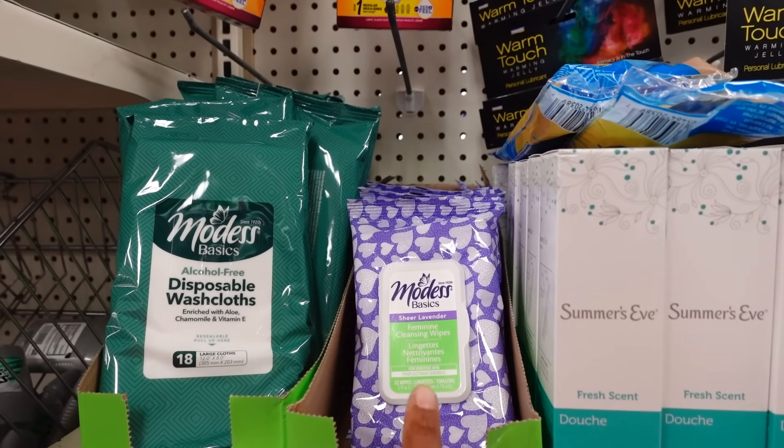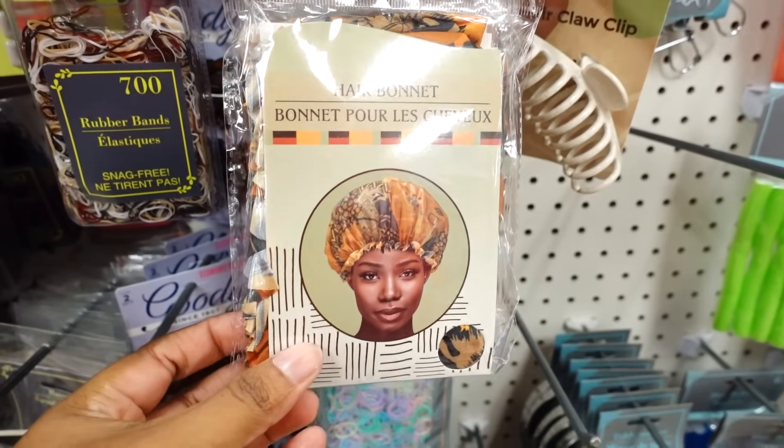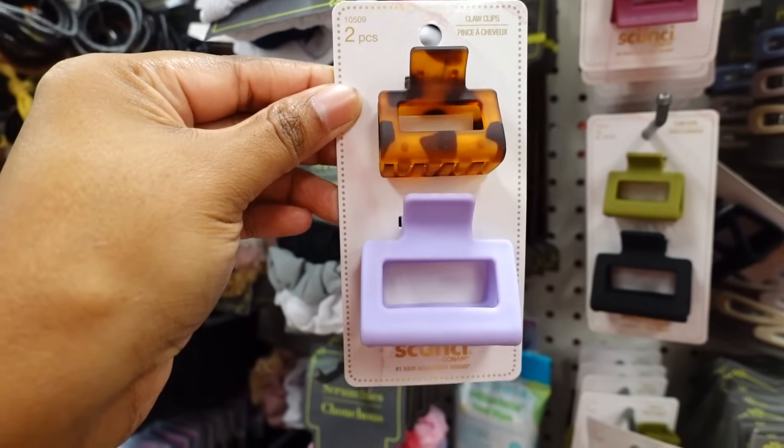These alcohol-free disposable washcloths with vitamin E are back in stock — you have this one in alloy, and you have the female cleanliness cleansing wipes. Haven't seen this in the store for a minute. Over here in the hair aisle they have this new hair bonnet — this is cute. They have two clips.